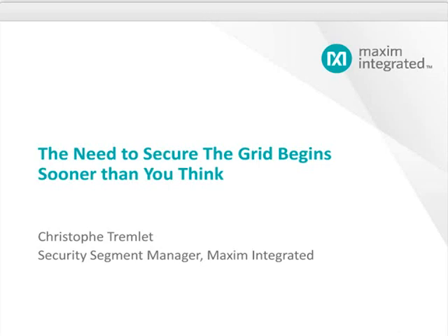Welcome, and thank you for attending Maxim Integrated's webinar on grid security. Today, Maxim Security Segment Manager Christophe Tremblay will be presenting some considerations for those concerned about the robustness of the security present in the electrical infrastructure, and how we must begin to consider adding security to the grid at the outset of equipment design.